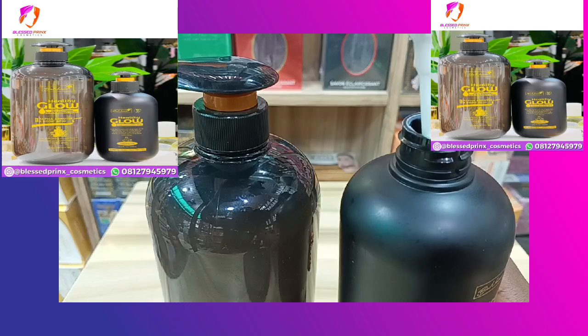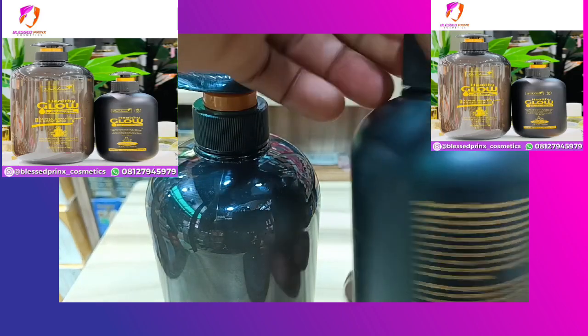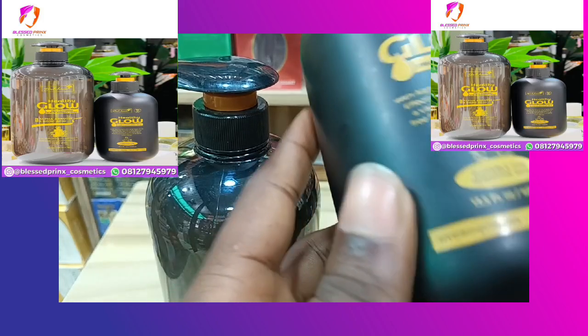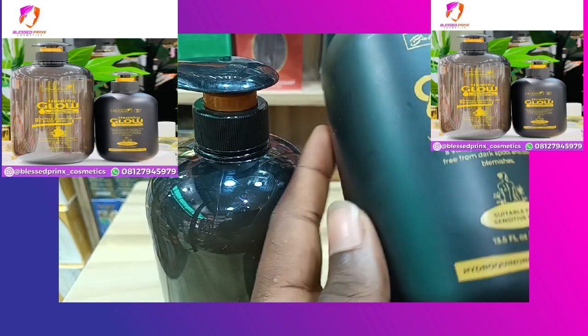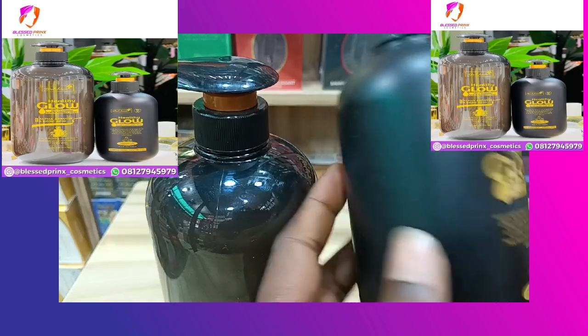Let me open it for you guys to see — this is the pure white product inside and it has a very lovely fragrance. I love the fragrance it has. It also comes with SPF 30, so take a look at it — SPF 30.